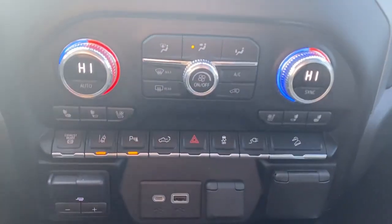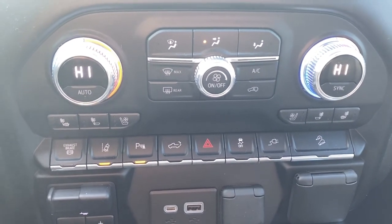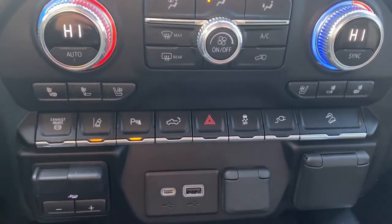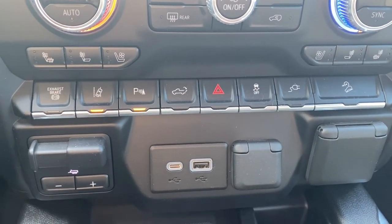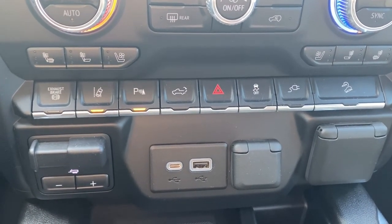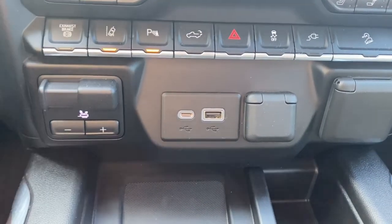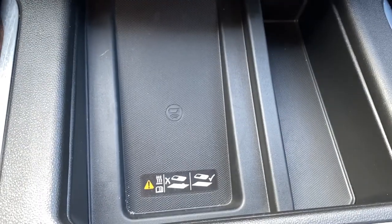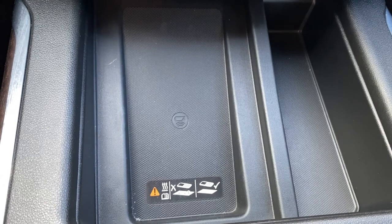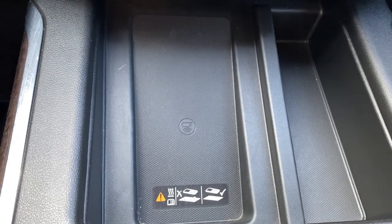Dual climate control buttons with air conditioning, heated and ventilated front leather seats, the exhaust brake, lane departure alert, park assist, the tailgate release, traction control, hill descent control, the integrated trailer brake controller, some USB ports, and a power plug-in. This is the wireless charging pad — place your phone on the charging pad and it will charge your phone for you.